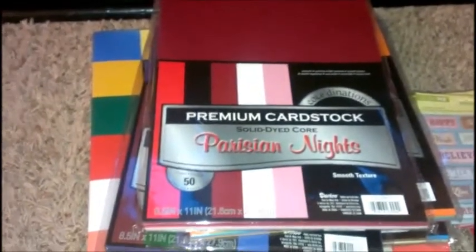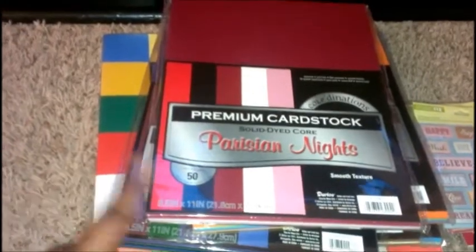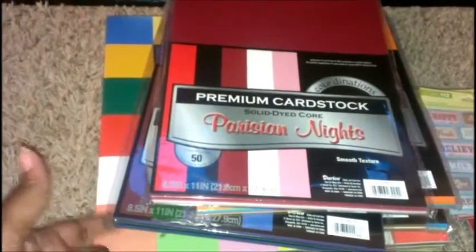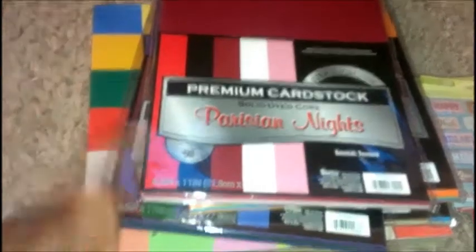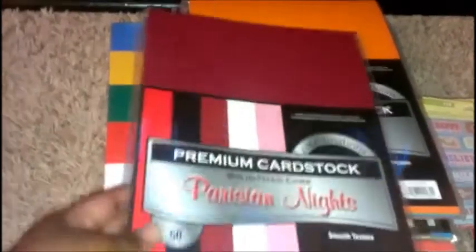Here I have cardstock and these were $2.39 each. They're actually four for $10 at Michael's right now, but I happened to go into Joann's where they are $2.39 each — so basically about four for $9.50. I ended up getting five packs.